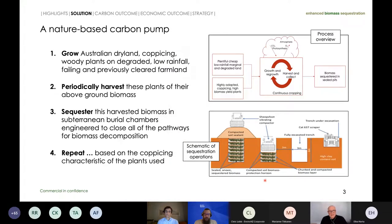Our solution is really the creation of a nature-based carbon pump. The model is to grow Australian dry-land coppicing woody plants on degraded, low-rainfall, previously cleared farmland — very typically that kind of land we saw in the previous picture. Then periodically harvest their above-ground biomass, sequester this harvested biomass in subterranean chambers engineered to close the pathways for biomass decomposition, as illustrated by Leonard earlier. And then repeat. The plants we have in view are coppicing — they regrow after harvest.